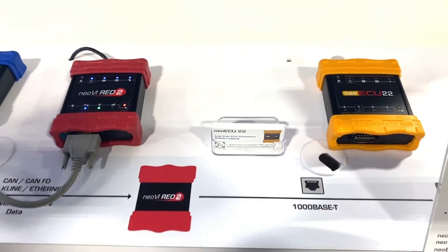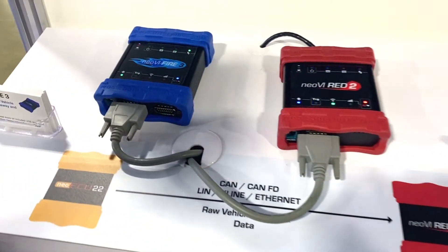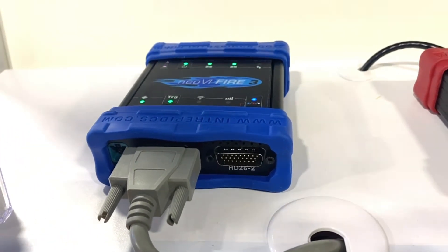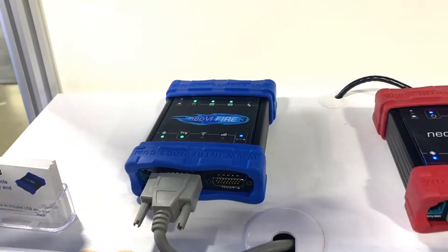The Fire 3 is exciting because it supports 16 CAN-FD channels at once, two single wire CAN channels, and eight LIN channels, as well as two gigabit Ethernet channels all on one device.